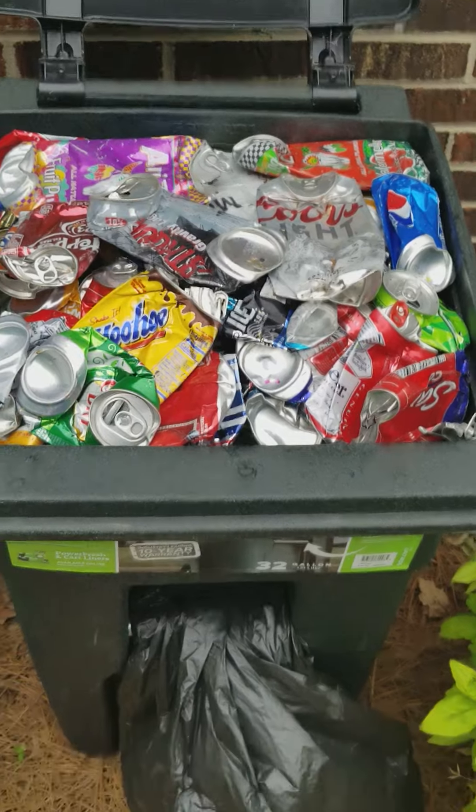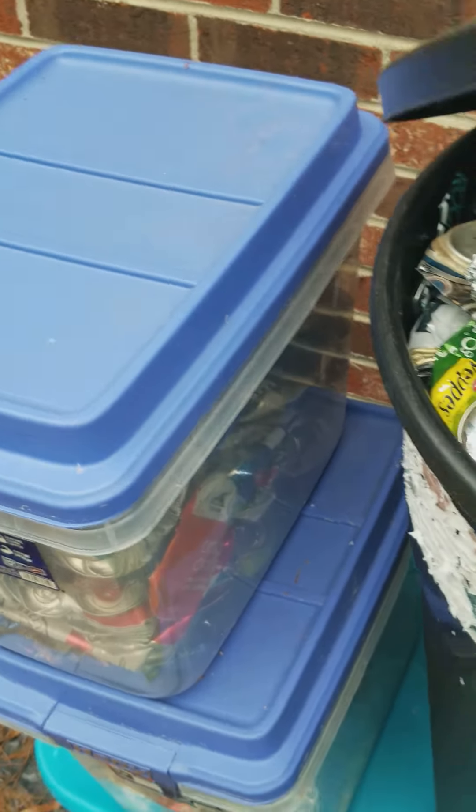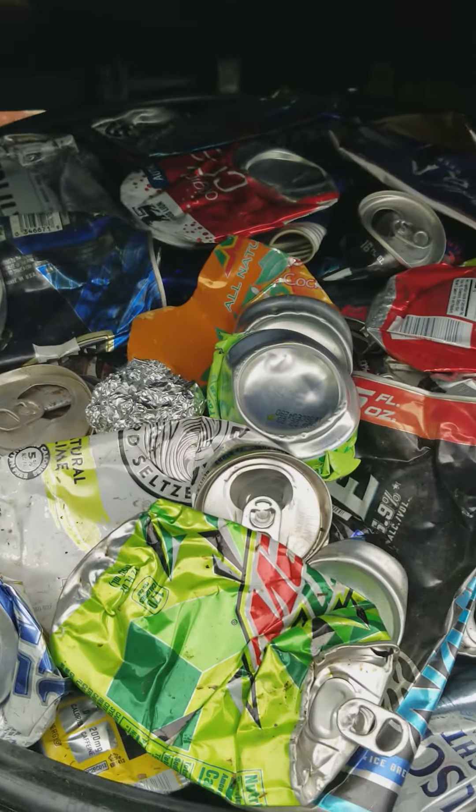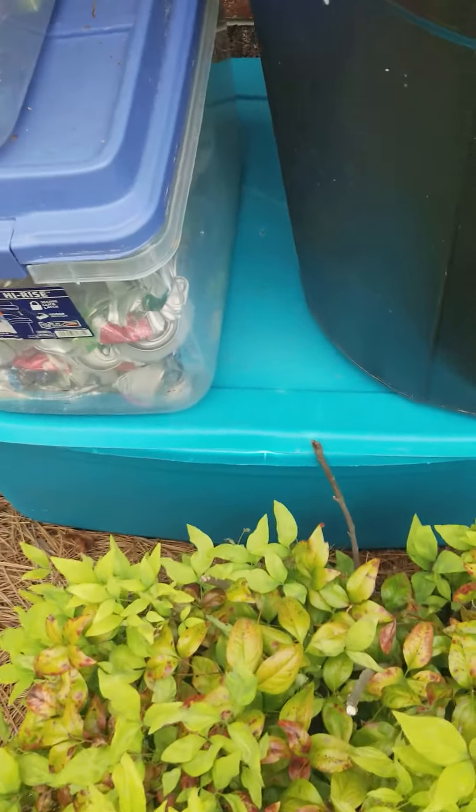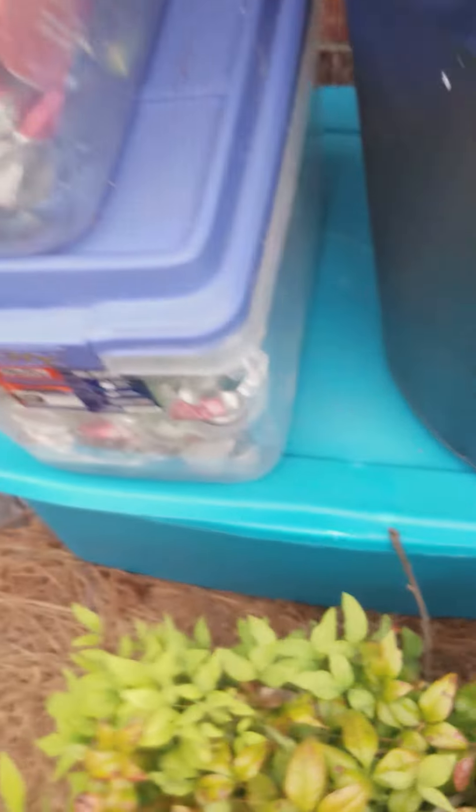This here is about 14 pounds of aluminum, and here — believe it or not — this is a little more, this is 17 pounds of aluminum. Look at all this, filled to the brim. That too, and this one right here is the same. And it doesn't stop here, it goes here.